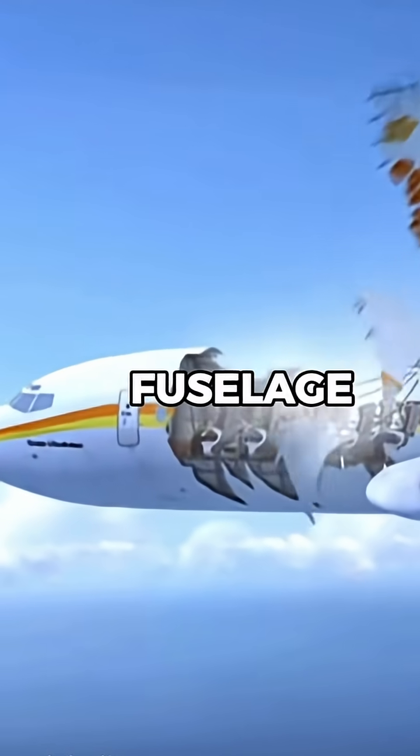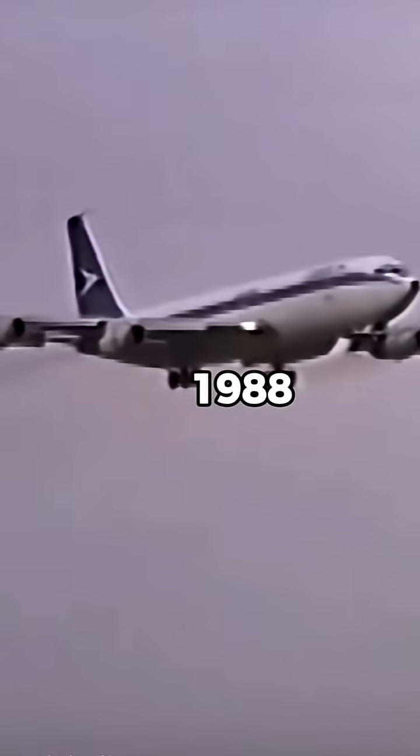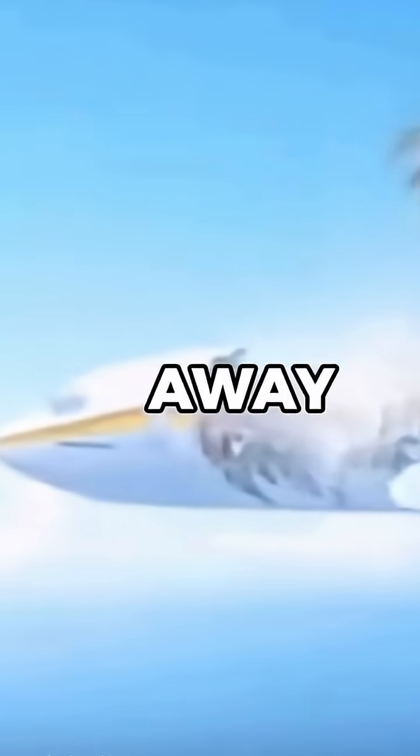How did this flight lose part of its fuselage but still managed to land safely? Let me explain. In 1988, Aloha Airlines Flight 243 was cruising at 24,000 feet when a massive section of the fuselage suddenly tore away.